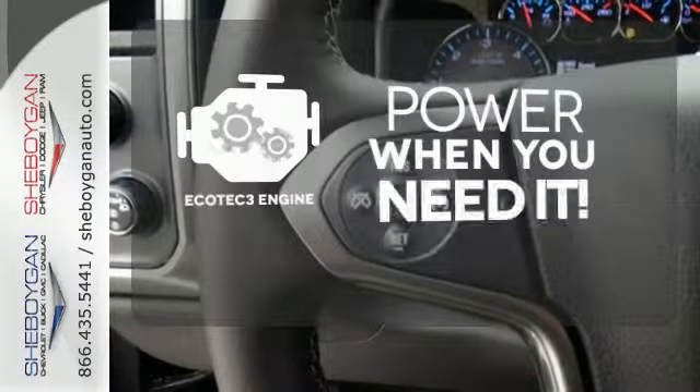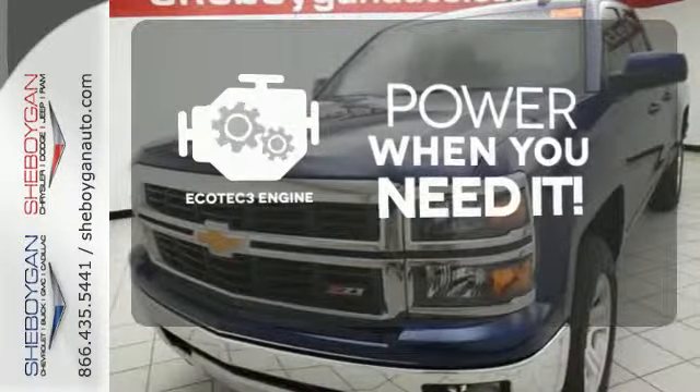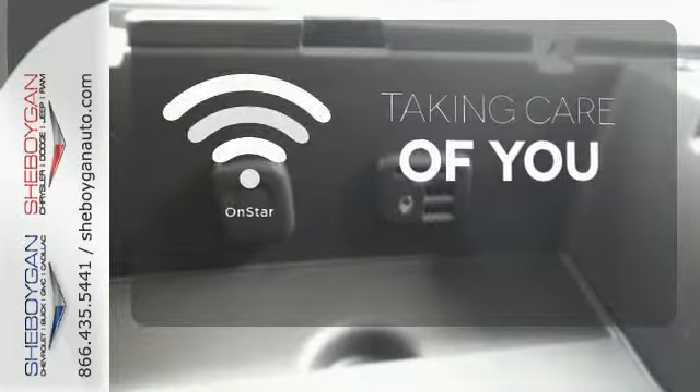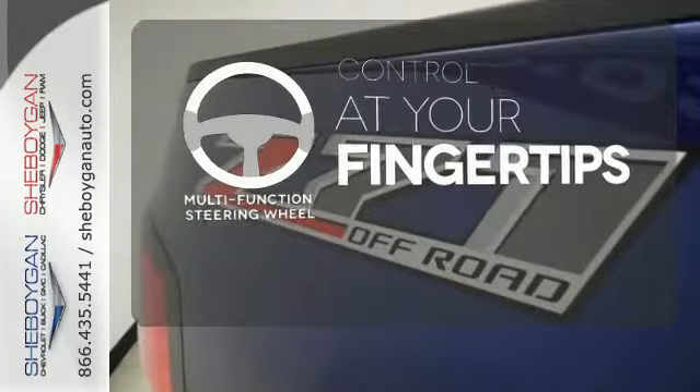If you're in a crash, want to make a call, or just need to know how to get somewhere, OnStar takes care of you. A multi-function steering wheel puts controls at your fingertips.